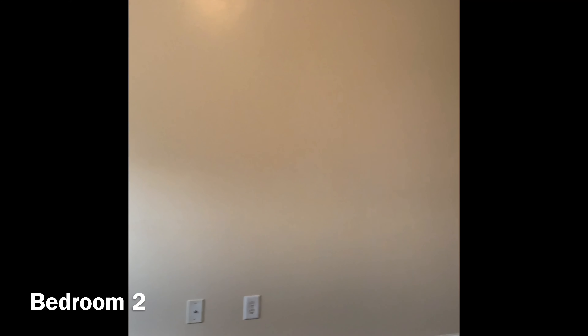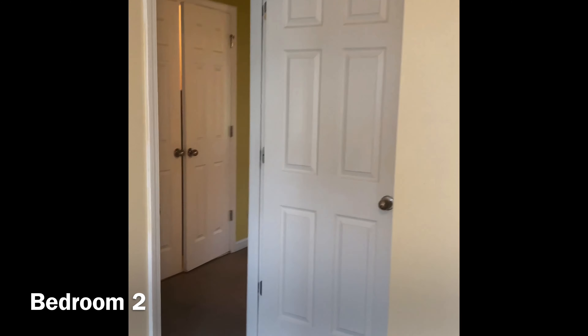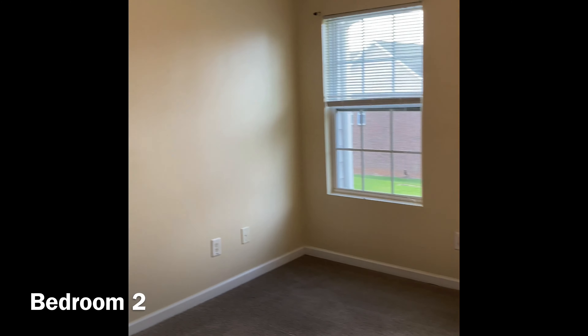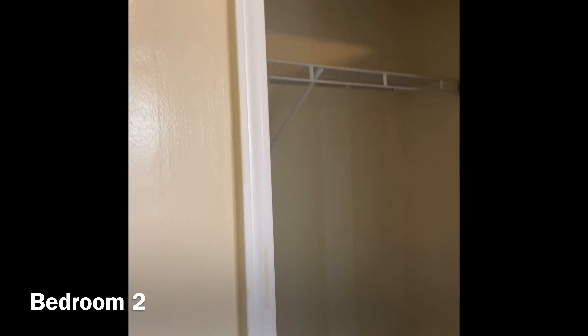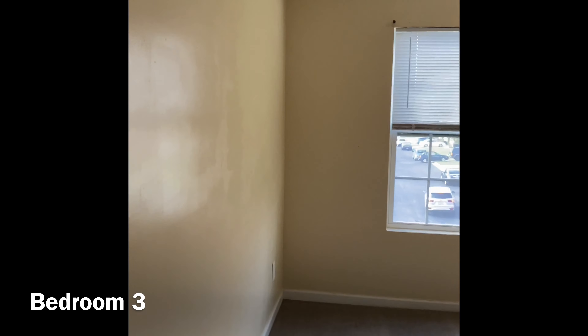The next two bedrooms are the secondary bedrooms, also on the second floor. And here is your third bedroom.